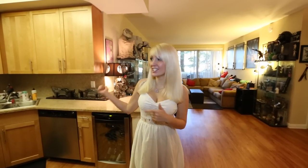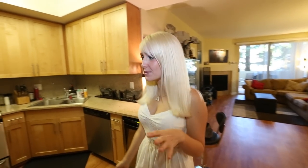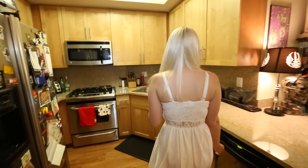I promised you guys a new apartment tour a few months ago. We're gonna start in the kitchen because it's probably the most boring room and where I spend the least amount of my time.